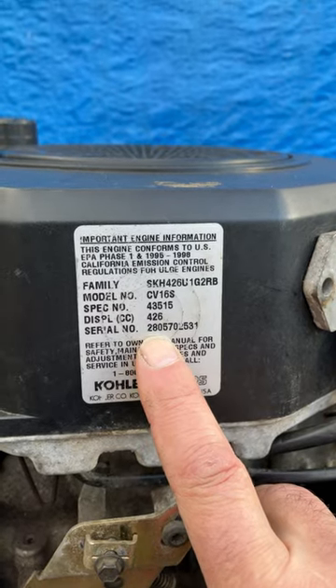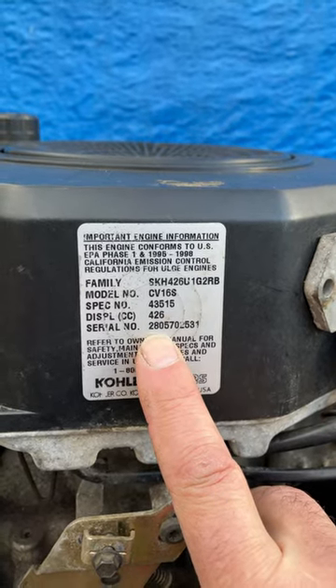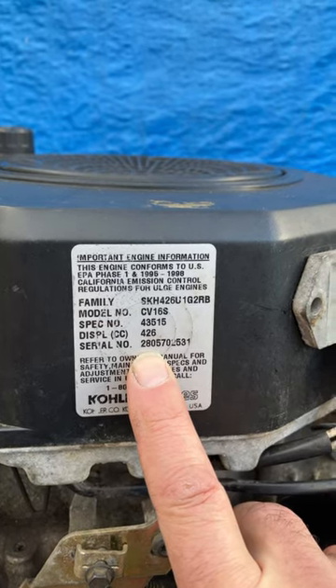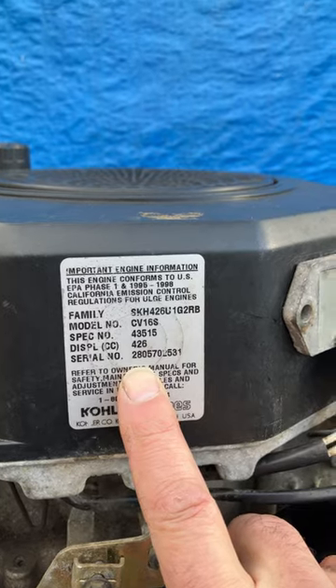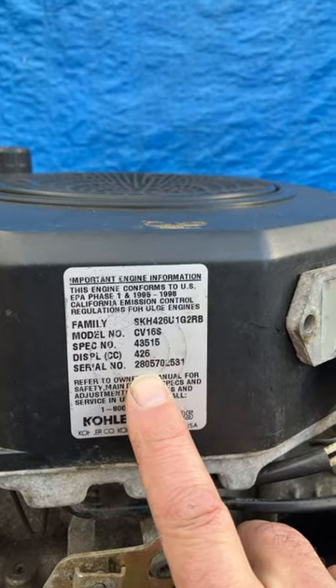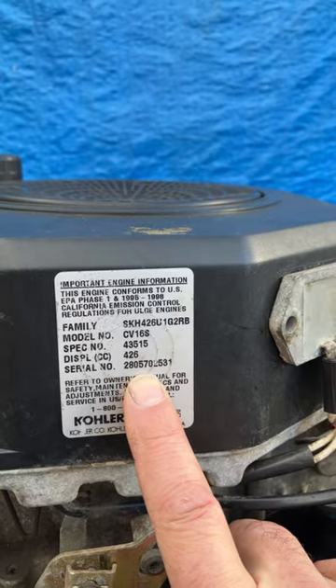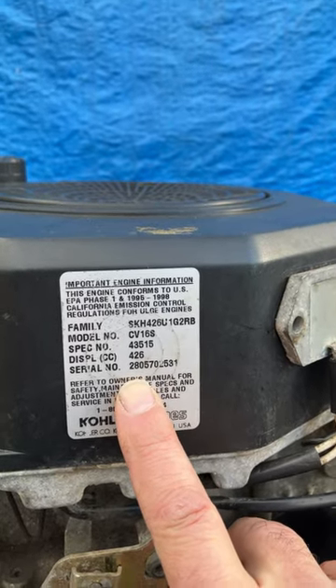So on this one, you see that the first two digits are 2-8. This is from 1998. If it says 2-7, it's from 97. 2-6, from 96. This one's from 1998. And the next three digits, these 0-5-7, tell you that it was made on the 57th day of 1998.